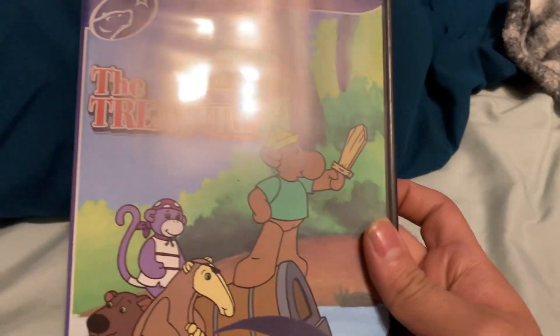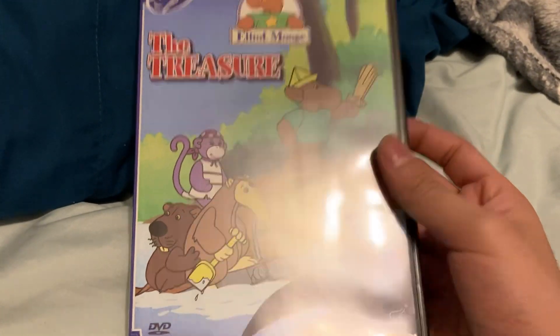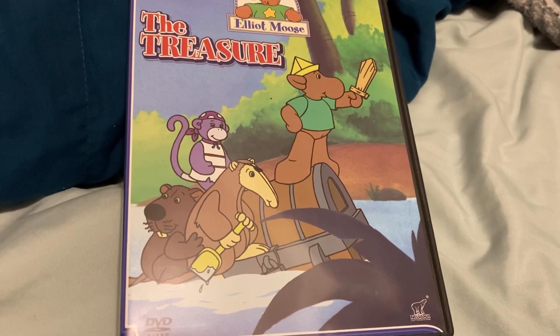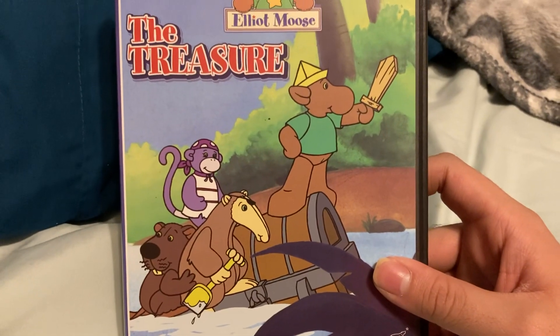I got one DVD that came from eBay today, and I believe this is the 2007 DVD. That's right, guys — this is the 2007 DVD of Elliot Moose: The Treasure. This is my second Elliot Moose DVD I've ever had, since I previously got Elliot Moose Fairy Tales.